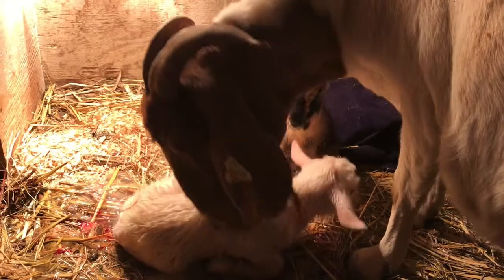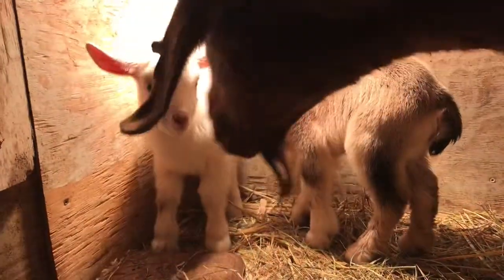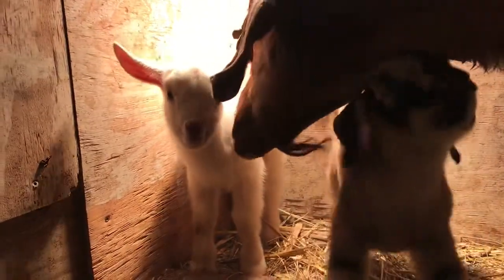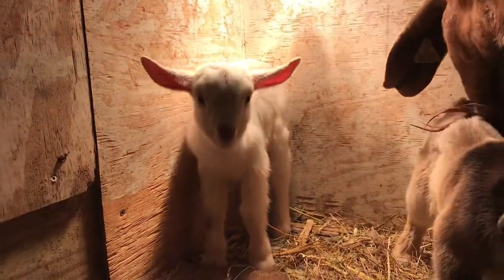These are all coming on each other's heels this time. Look at these faces. They are so cute. This white doe with the airplane ears — I am in love with this doe. She is so cute.